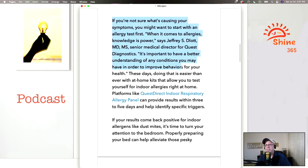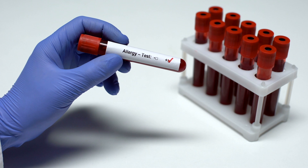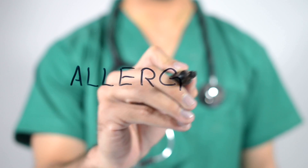If you're not sure what's causing your symptoms, you might want to start with an allergy test first. When it comes to allergies, knowledge is power. It's always important to have a better understanding of any conditions you might have in order to improve behaviors for your health. And these days, doing that is easier than ever.